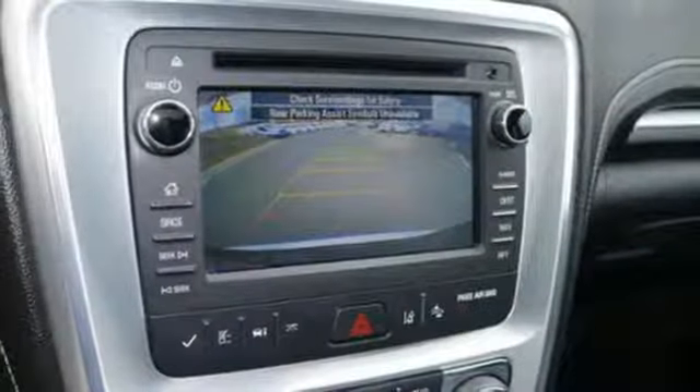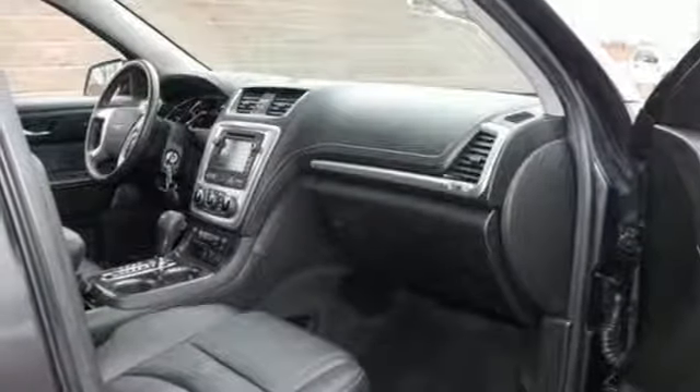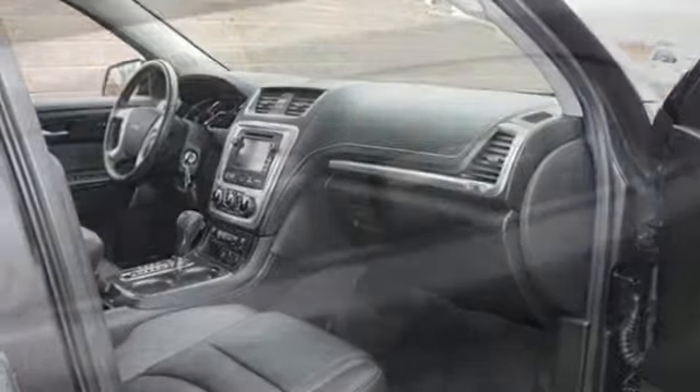An intuitive color touchscreen media display is home for all of your infotainment options, and with features like Hill Hold Control, OnStar with 4G LTE Wi-Fi hotspot, and a rear-vision camera, you'll have safety and convenience on your side. Maximize your space in this family-friendly Acadia.